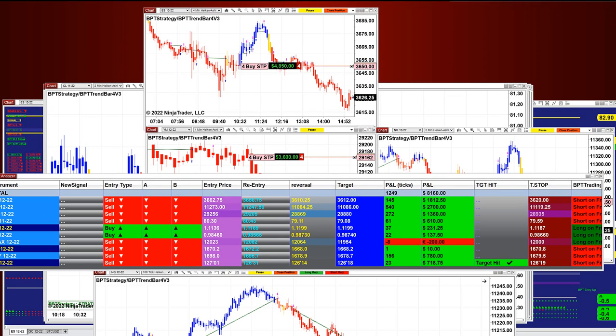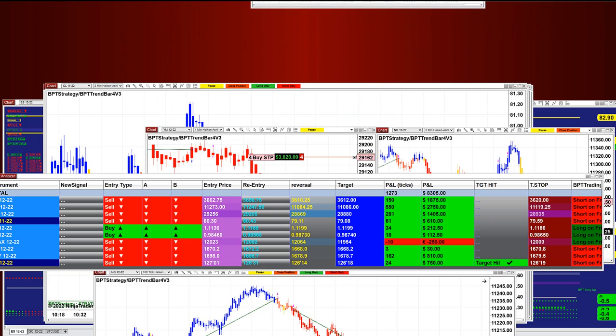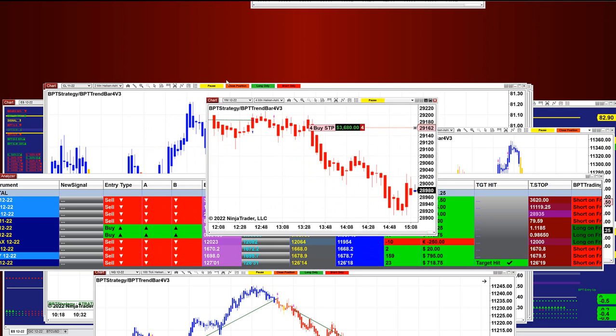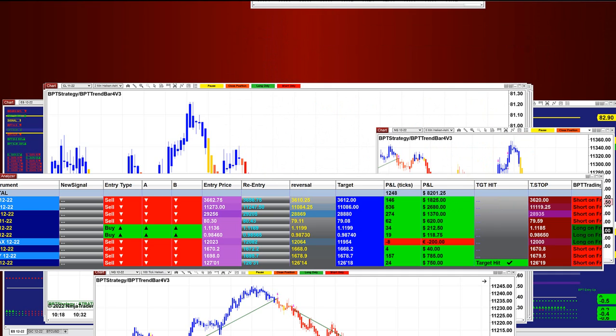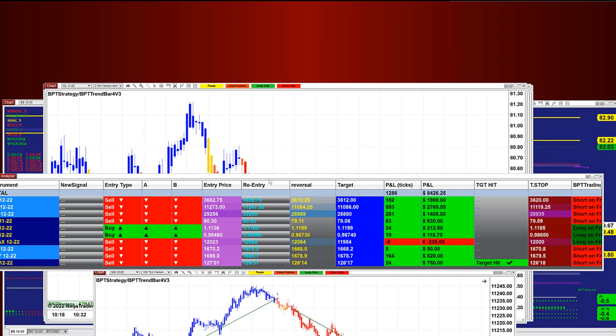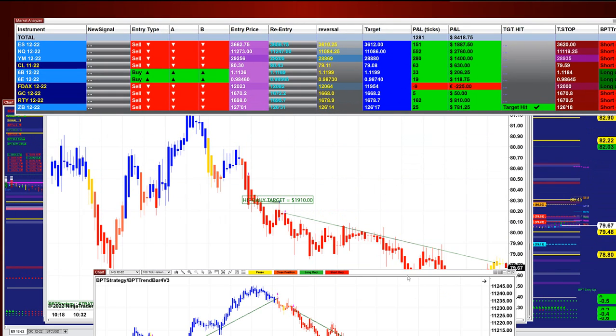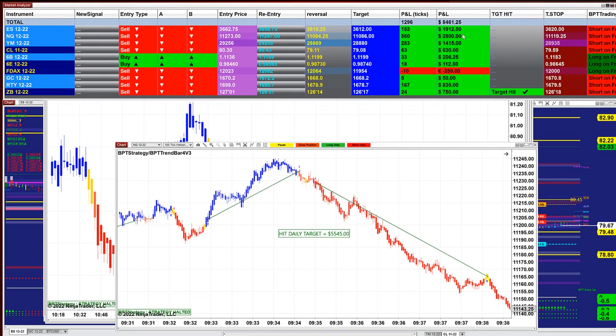On the ES one, four minutes, we still have one trade at 4,800. The YM was over 4,500, now it's 3,680. We have the NASDAQ five minutes at 5,680, still in process for the market analyzer. We have five different automated trades in this market analyzer, and every single member has the same numbers.